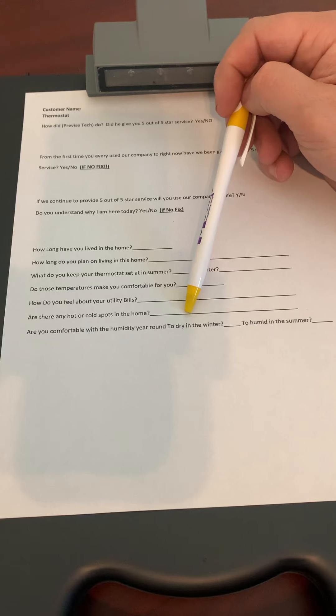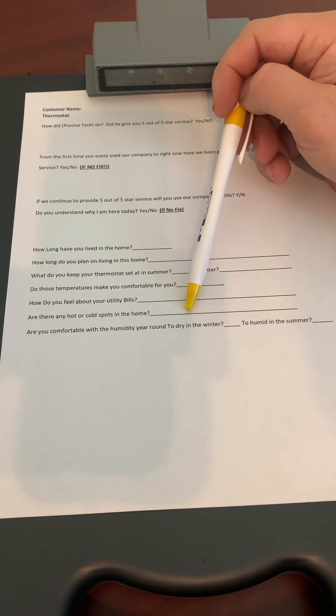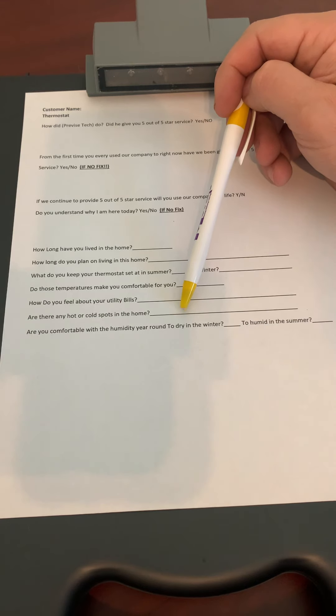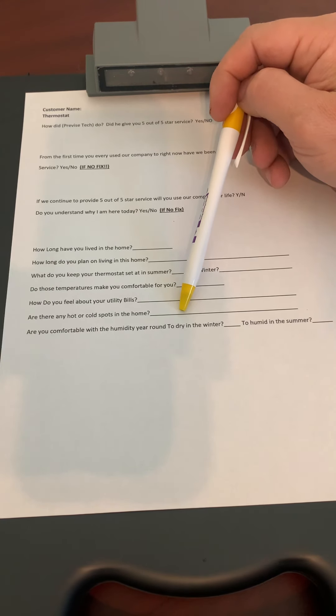Are there any hot or cold spots in the home? I know a lot of field supervisors skip this one because they don't know how to fix it. Well, if you don't know how to fix it, somebody on the Service Today team will. It might mean putting in a mini split, a humidification system, adding duct work, or putting in an electric wall heater. We are a full-blown heating, ventilating, and air conditioning company — we can fix it.